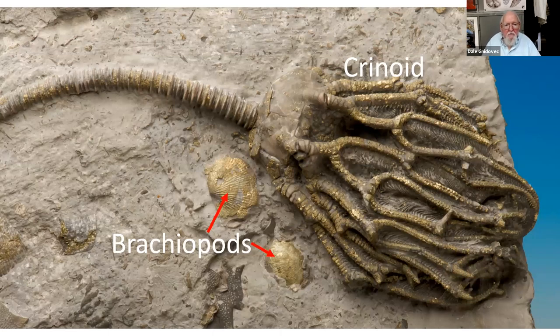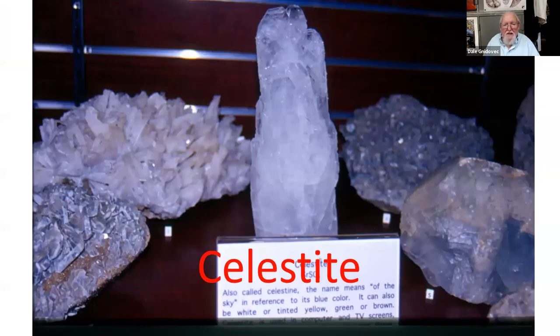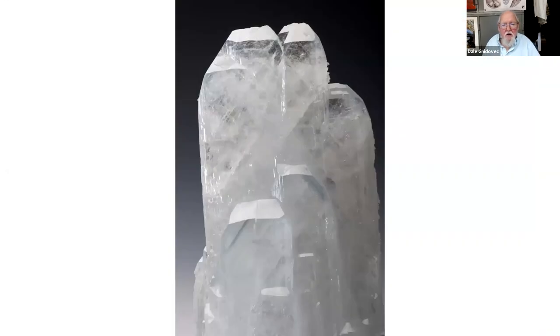Brachiopods were sort of clam-like animals, and crinoids — called sea lilies — sort of look like plants but they're actually animals. They're echinoderms related to starfish. We sometimes call crinoids starfish on a stick. We also have celestite — strontium sulfate crystals — here in Ohio. In fact, the biggest crystals in the world of this mineral are found here in Ohio. No place comes close to the size of our crystals of celestite.